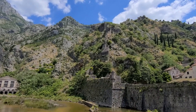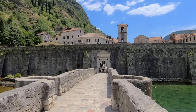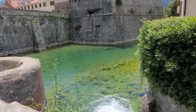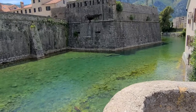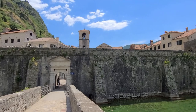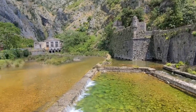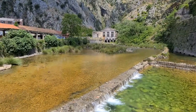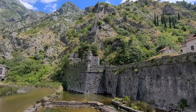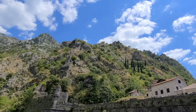The Kotor Fortress should be somewhere around there — you see that straight up right there. I can see the walls winding all the way up to the mountain. I've noticed that most European cities have a river passing through the town and the water is very clean. I have a feeling this hike is probably going to be daunting.